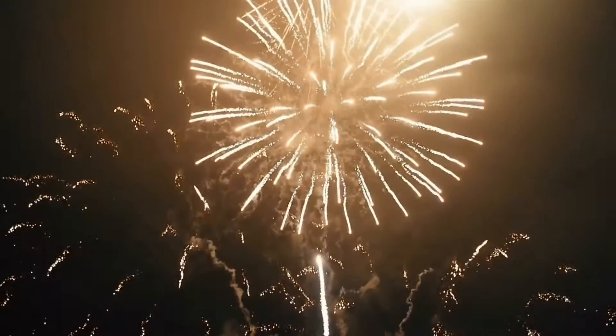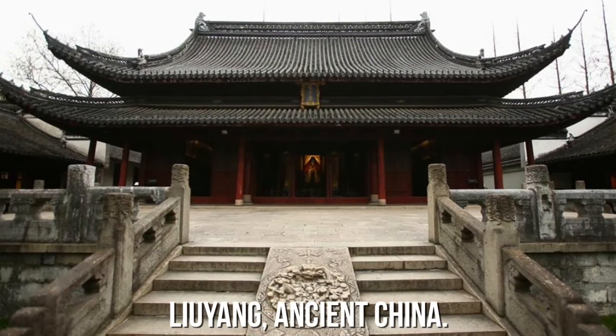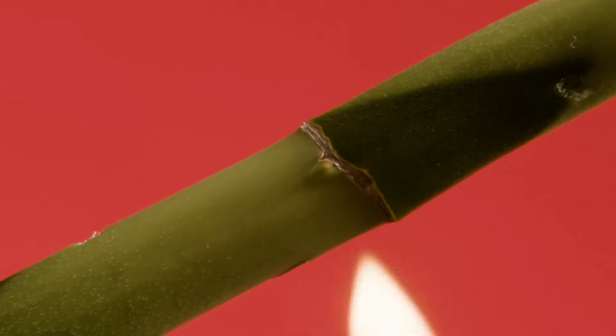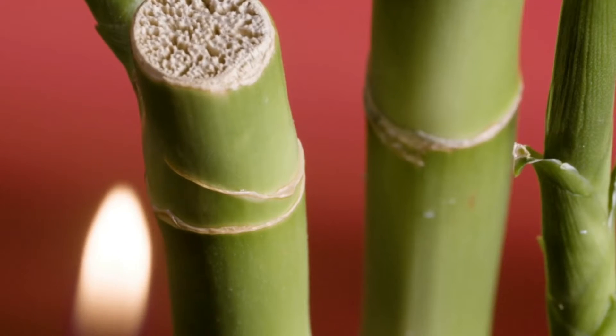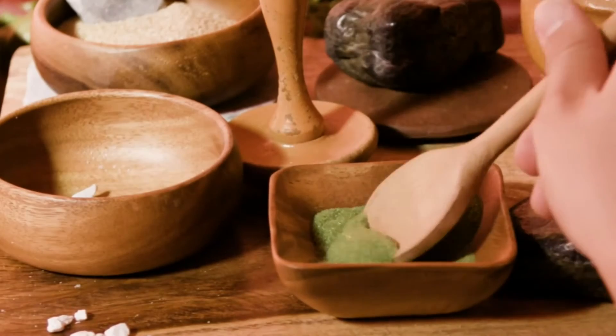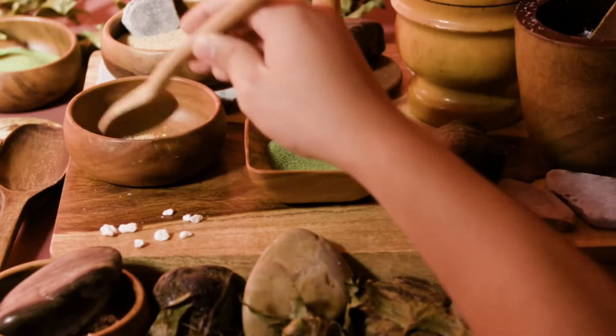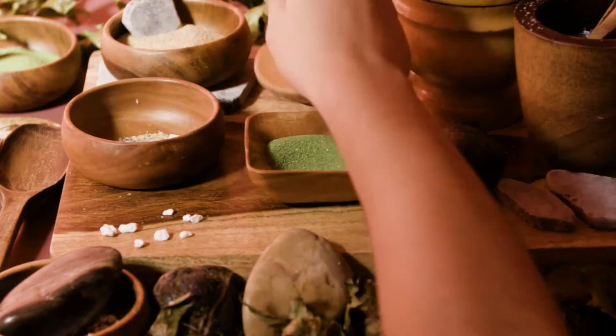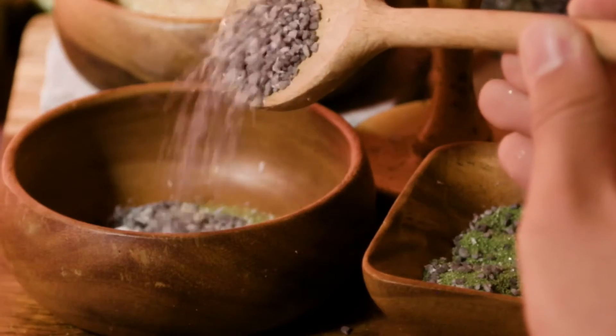Many historians believe that fireworks were originally developed in the 2nd century BC in Luoyang, ancient China. The first natural firecracker is a bamboo stock which is thought to explode on impact as the hollow air pockets of the bamboo overheat when thrown into a fire. The Chinese believed these natural firecrackers would drive away evil spirits. Legend has it that between 600 and 900 AD, Chinese alchemists mixed potassium nitrate, sulfur, and charcoal to produce the first gunpowder, a black flaky powder.